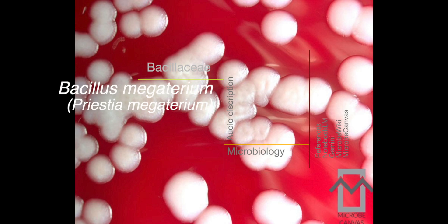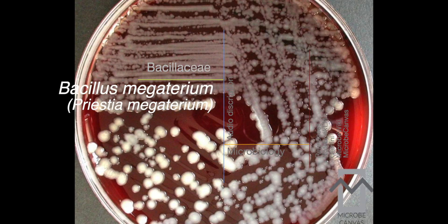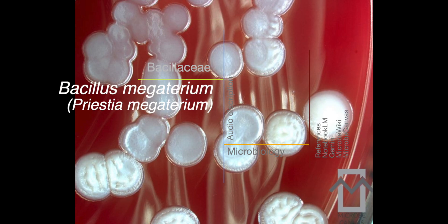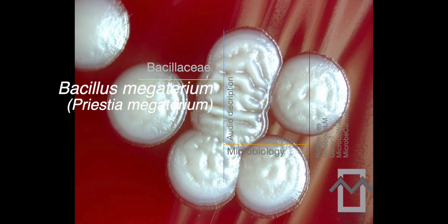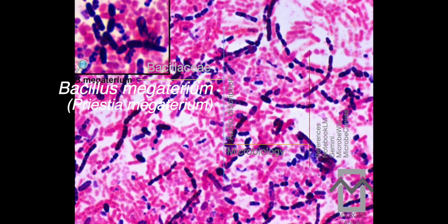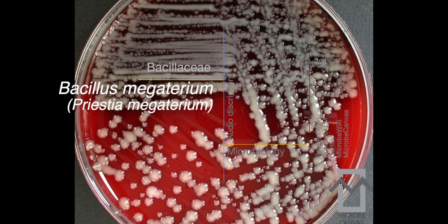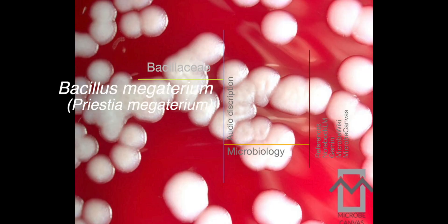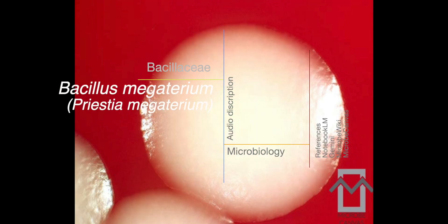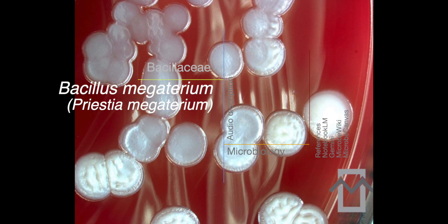Pristia megaterium is generally considered non-pathogenic, but our sources say it can act as an opportunistic pathogen. It's pretty widespread in the environment and mostly harmless, but it can cause problems mainly for people with compromised immune systems, leading to different types of infections like wound infections, bacteremia, and even endocarditis. Its widespread presence also means it can be a contaminant in clinical specimens — telling the difference between contamination and a true infection can be a real challenge in the lab.